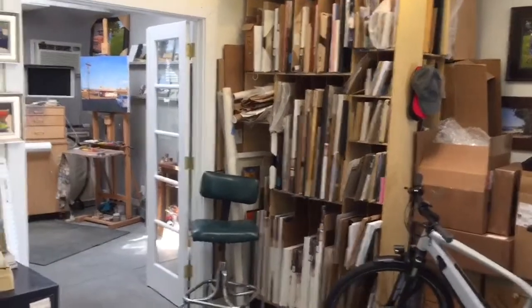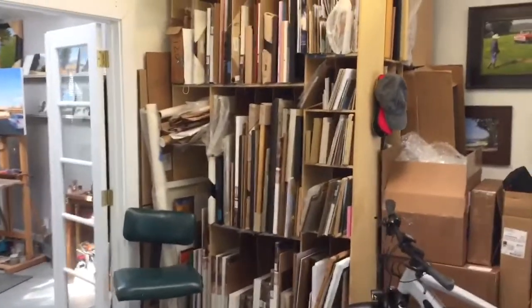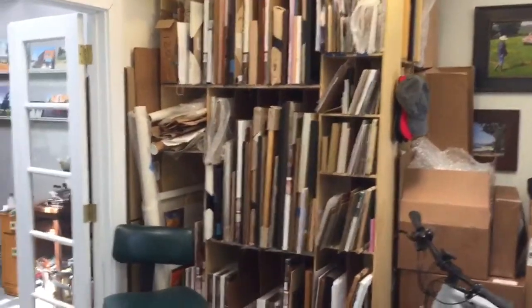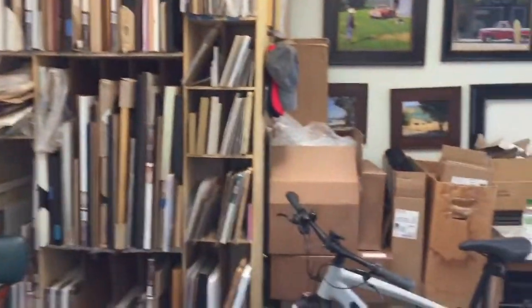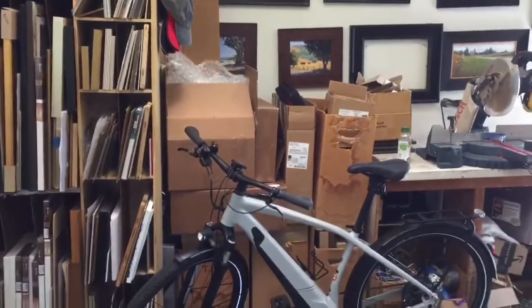This is the workshop area of my studio. This is a large storage rack that I built years ago to hold my canvases, paintings, and frames. Over here is my shipping department where I have boxes.